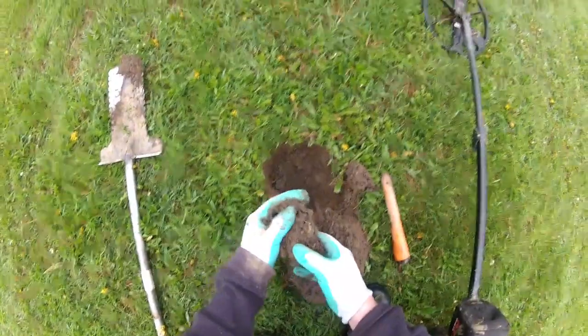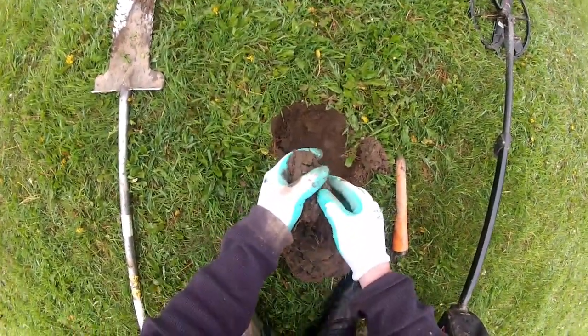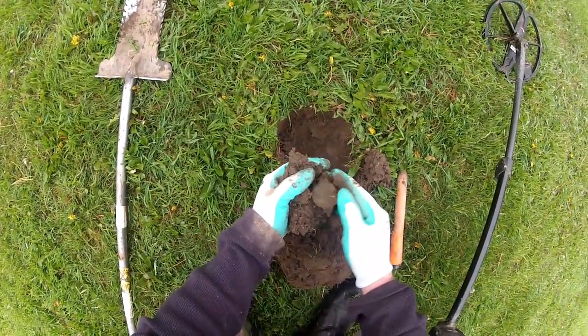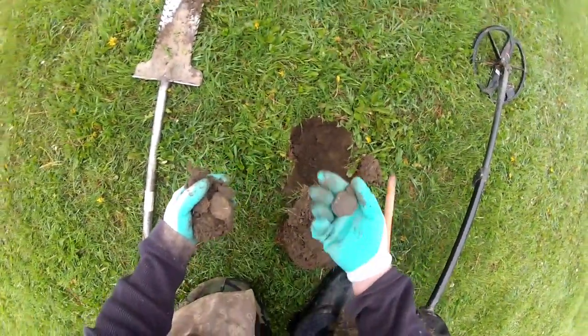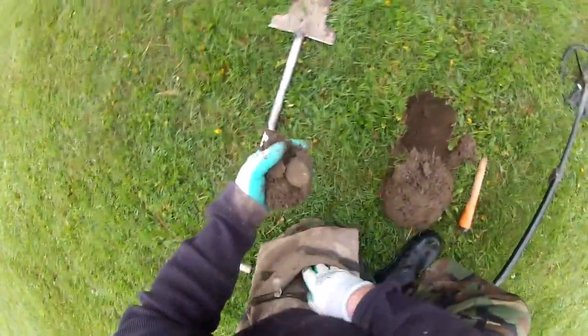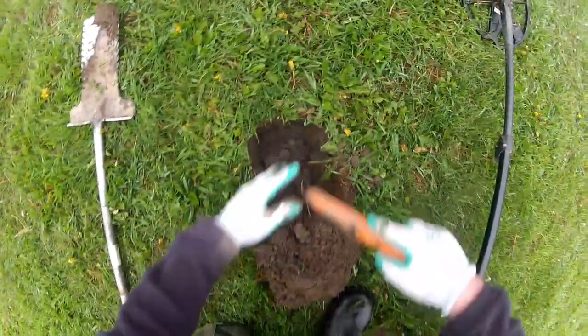Hi guys, it's Wednesday morning. What the heck is this - like a poker chip? Hmm, well it's a pendant for a dog tag. There's something else in the plug too, I think.